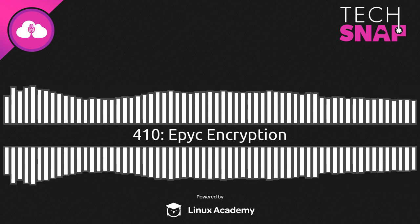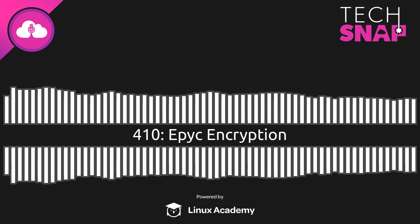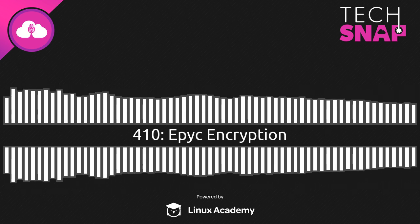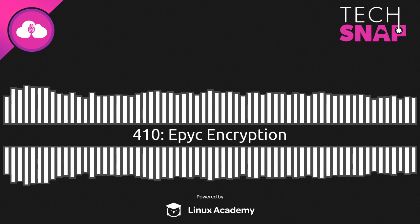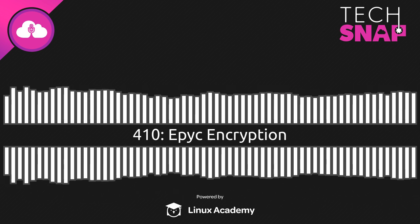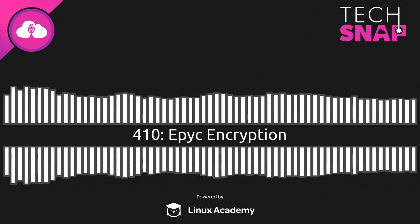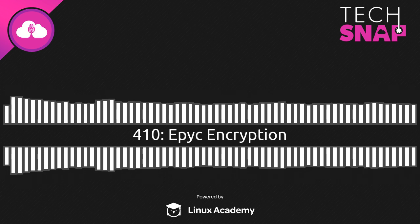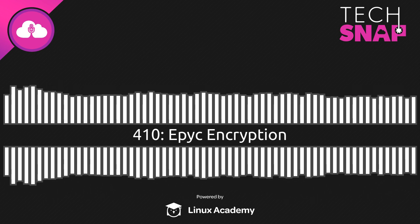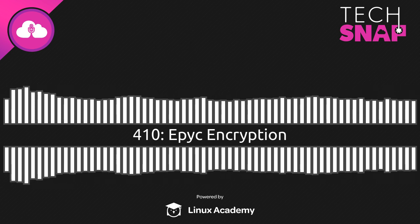Michael Larabel over at Phoronix did an analysis I really appreciated. He loaded up all the CPUs with OpenSSL and measured power along with the number of signs per second done with the OpenSSL library. That gives you a real-world idea of OpenSSL performance per watt consumed. The dual Platinum 8280 managed 40 signs per second per watt. The dual 7742 on AMD's side managed 60 signs per second per watt — so you've got half again the actual thermal efficiency in terms of work done per watt on AMD's side.